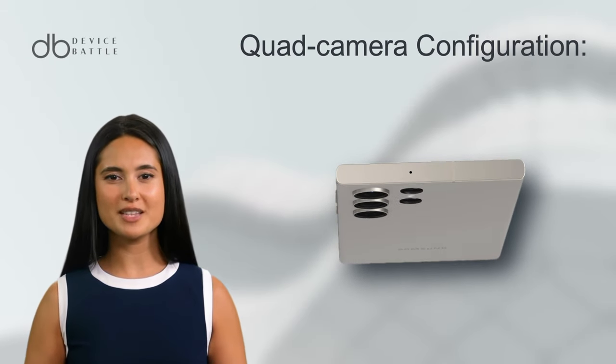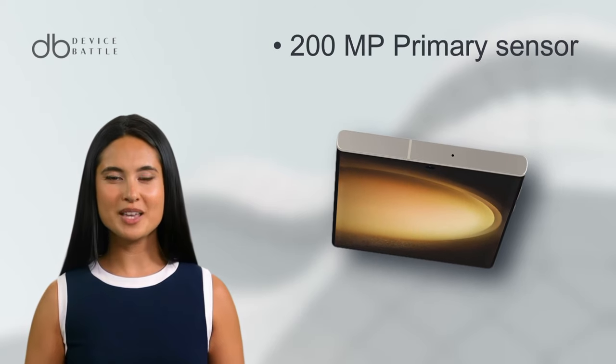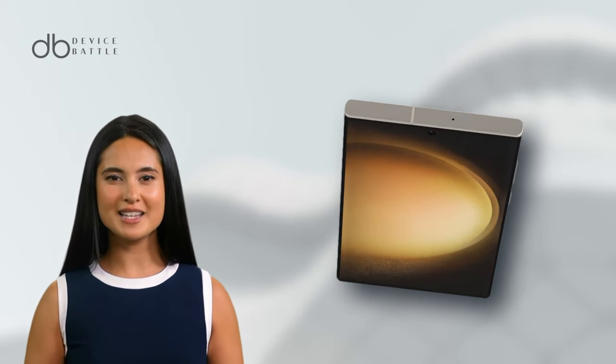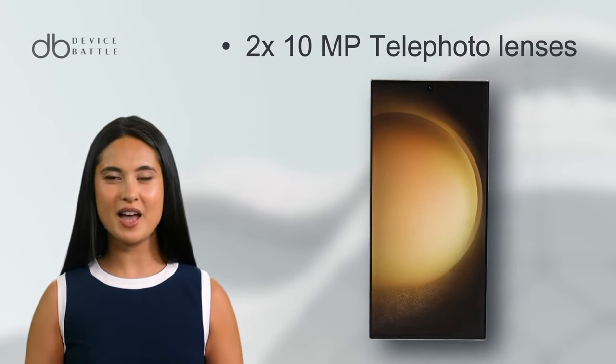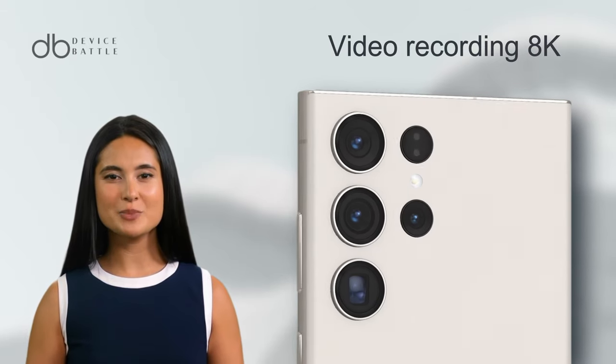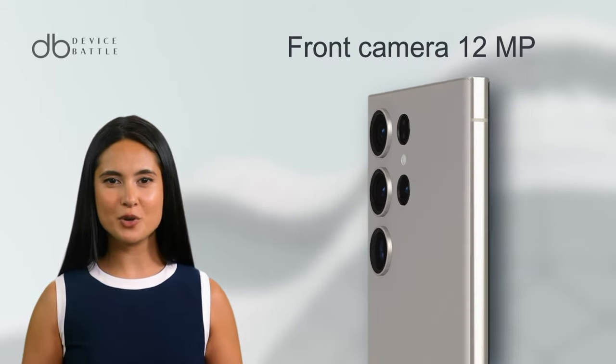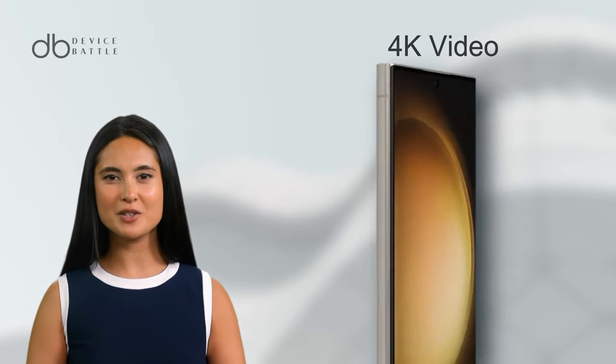On the imaging front, the S23 Ultra boasts a quad camera configuration: a staggering 200 MP primary sensor, two 10 MP telephoto lenses offering different optical zoom levels, and a 12 MP ultra-wide lens. Its video recording capabilities peak at 8K resolution. The selfie camera is set at 12 MP with 4K video capabilities.